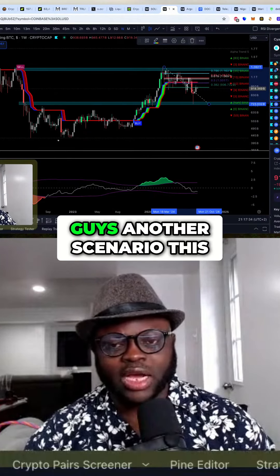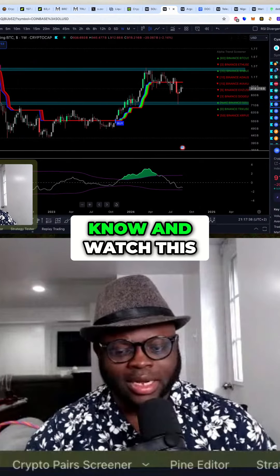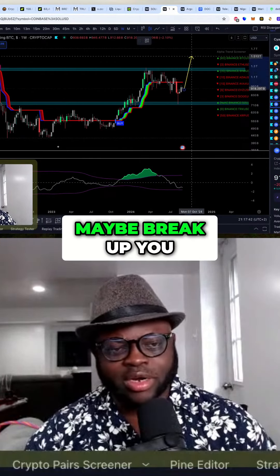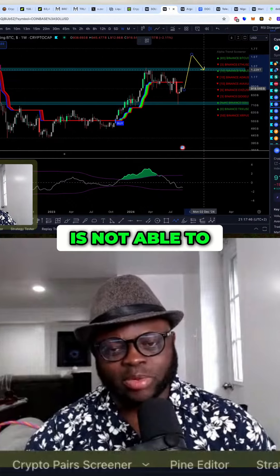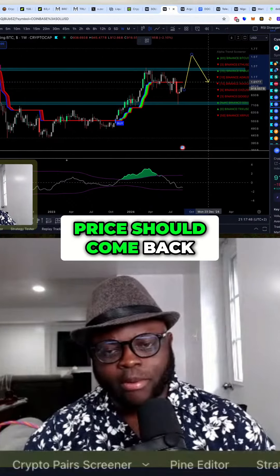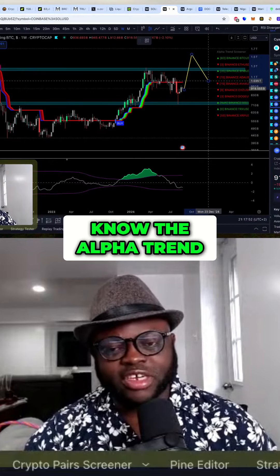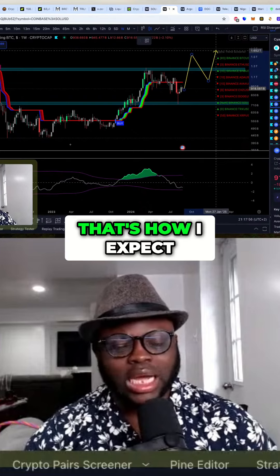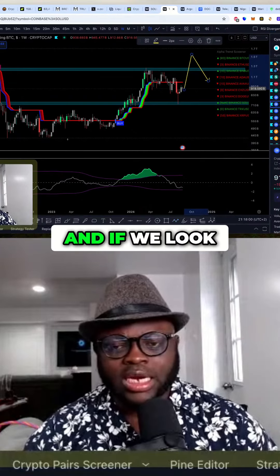Let me give you guys another scenario — this is what I expect price to do. Watch this carefully: I expect price to, to some extent, maybe break up, come and hold. Price should hold there, and if price is not able to hold there, at least price should come back here but stay above the alpha trend. Then the next leg, we're going to take it to the upside. That's how I expect the altcoin markets to play out.